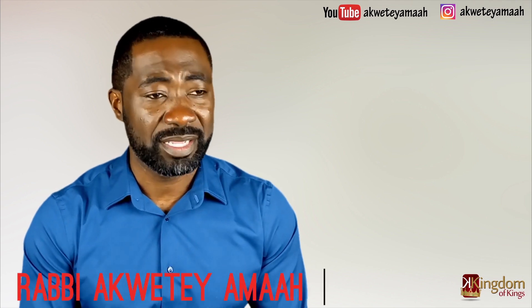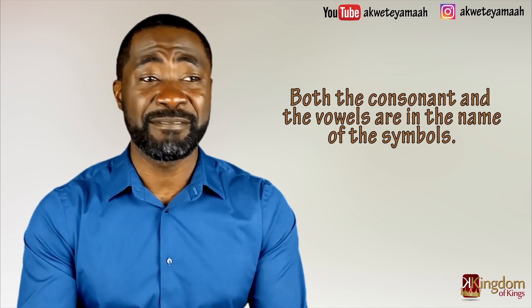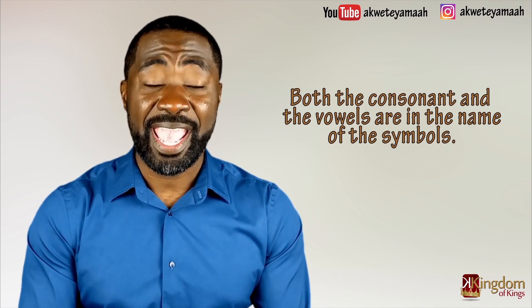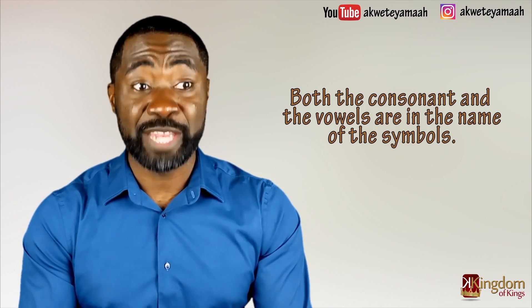As mentioned in part two of this series, the ancient Hebrew symbols are consonants. The modern Aramaic Hebrew had to make up the vowels — what we call Nikuts, or the vowel points, the diacritical marks. They are all made up. But how did the ancient Israelite know which vowel to use? To a non-Hebrew, the letters appear to be only consonants. But what the ancient Israelite — the Heves — see is completely different: both the consonant and the vowels are in the name of the symbol. That means knowing the symbol's name is very important, because if you get the name wrong, the meaning will be wrong and your vowels will also be wrong.